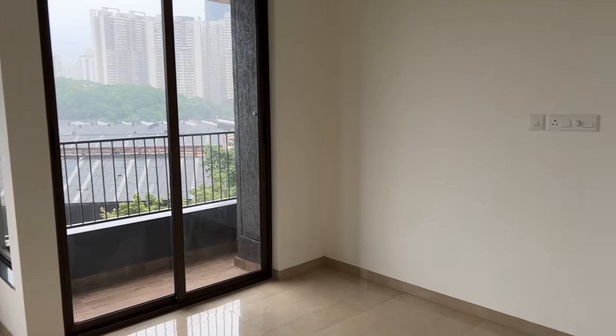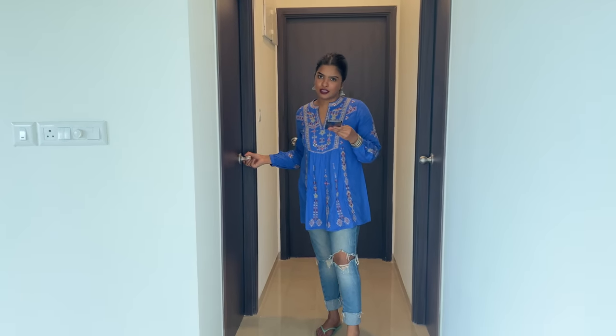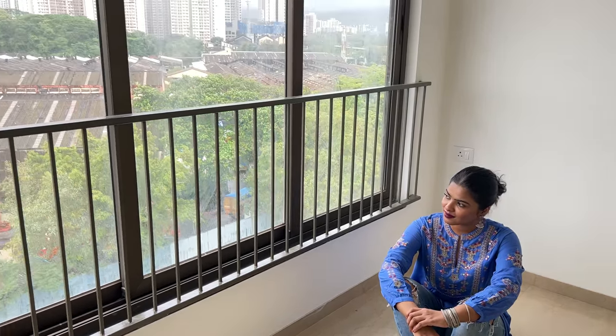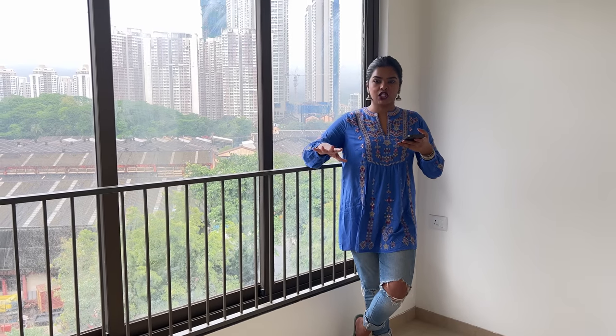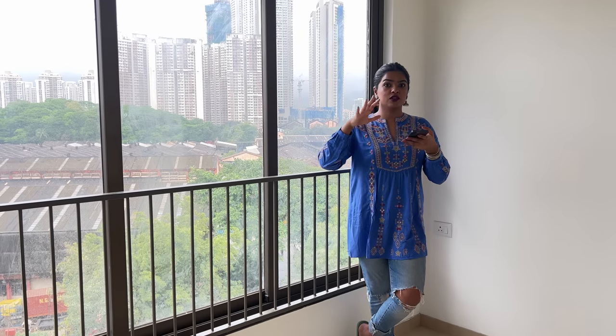Let me show you the two rooms in this flat. Going a little back, this is the common washroom, and there is room number one opposite. This is going to be my bestie Supriya's room. If Supriya didn't share the flat, I would probably make it my studio room or walk-in closet. This room is a bit smaller than the master bedroom, but it is quite spacious — you can fit a bed, table, chair, and cupboard. It's not an attached washroom, but the common washroom is also very spacious.